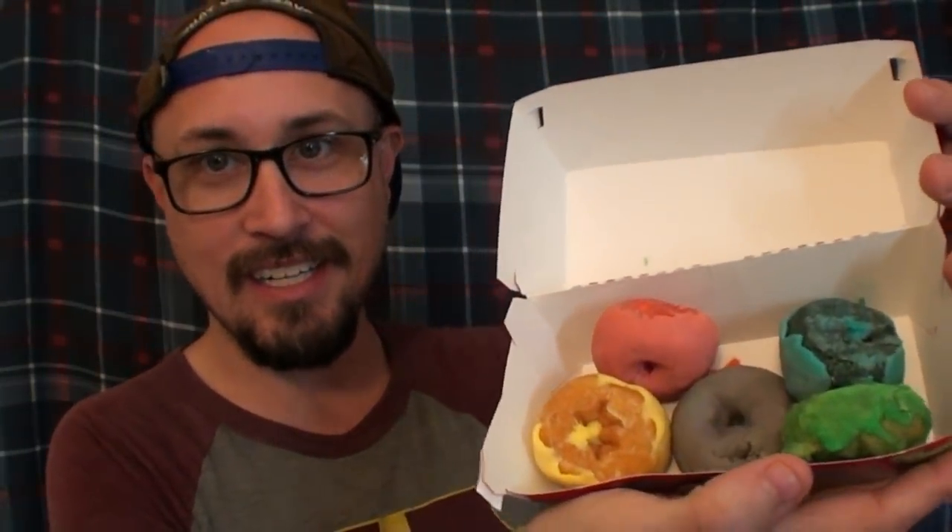When you get the box of them — which is $1.99 for five of them, which should give you a clue as to how big they are — here's what they really look like: just some little tiny mini donuts with colorful frosting. They do smell like Froot Loops, but I'm hoping the taste is more Fruity Pebbles than Froot Loops because I just like Fruity Pebbles better.